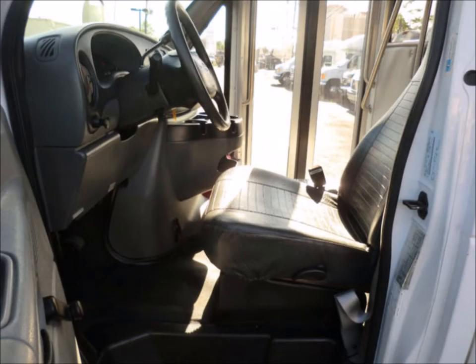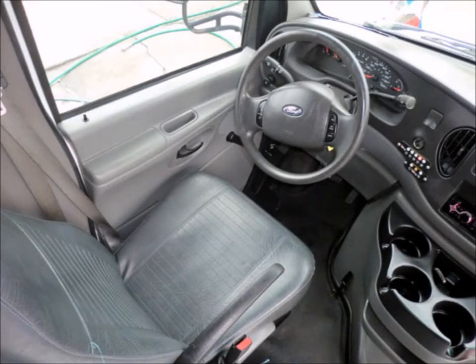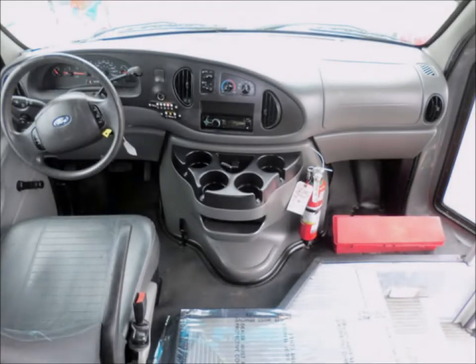Features include tinted T-slider windows, electric passenger door, and a Braun Century Electronic Wheelchair Lift. It has a 6.8-liter V10 Triton gas engine and 5-speed automatic transmission with overdrive.